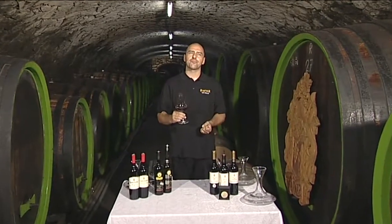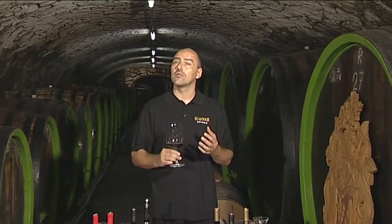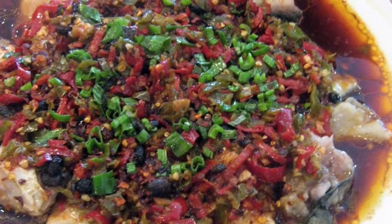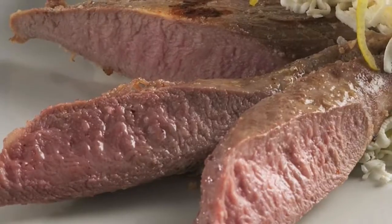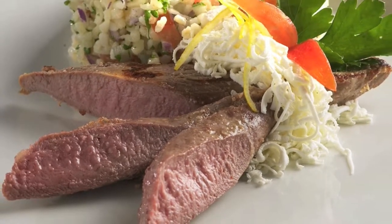Full bodied and complex on the palate, with different layers of black fruits and nice tannins combined with apparently sweet woody notes and light buttery caramel. And there is a delicate pepper spice and herb flowers on the aftertaste.